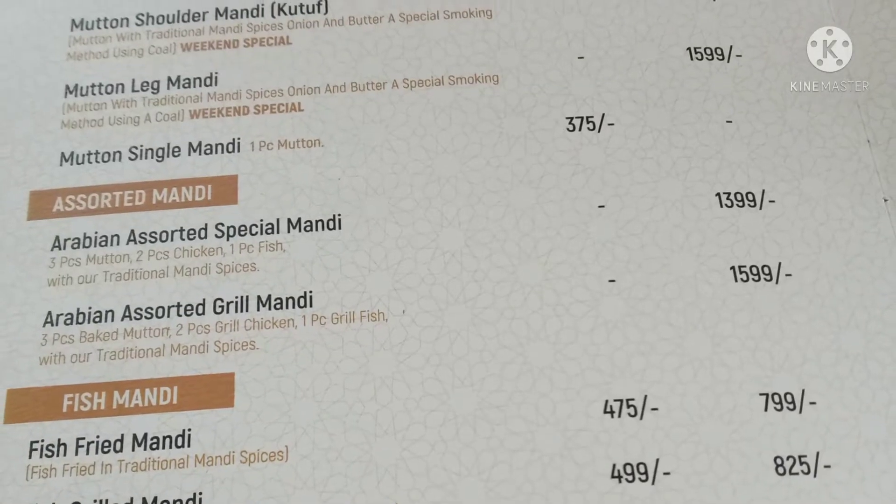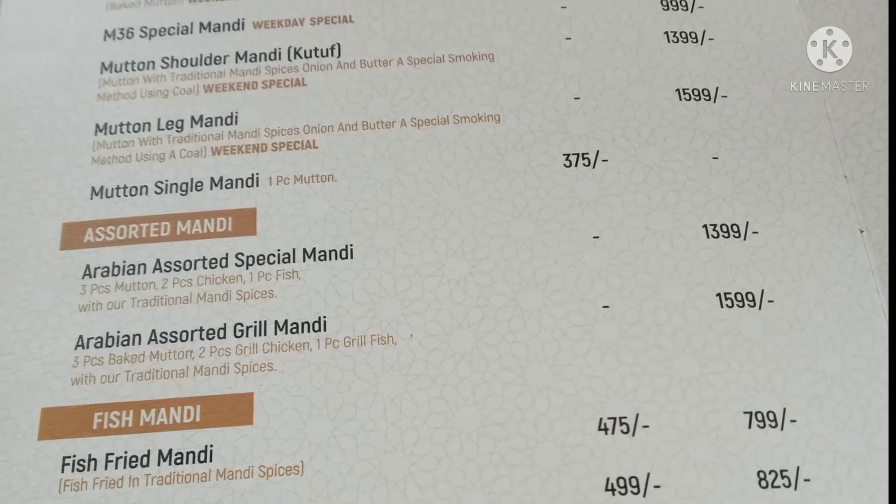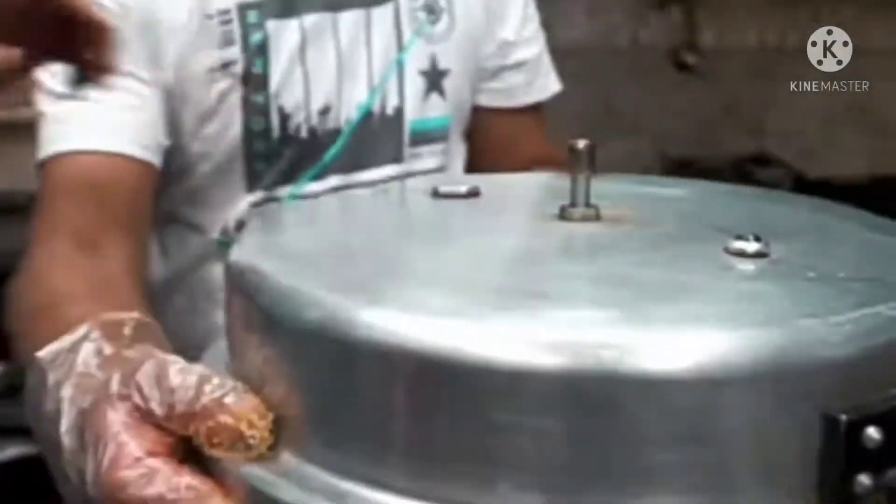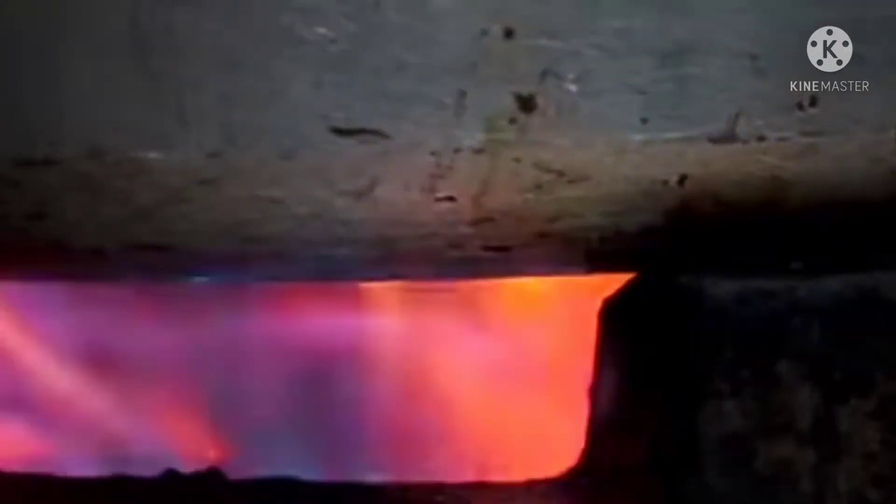Let's talk about it today. This is an Arabic special. This is 1,400. This is 1,300. This is also very different. We will cook it today. This dish is really cool.